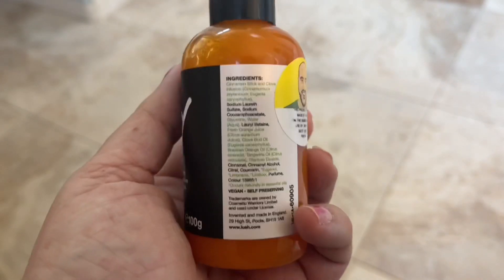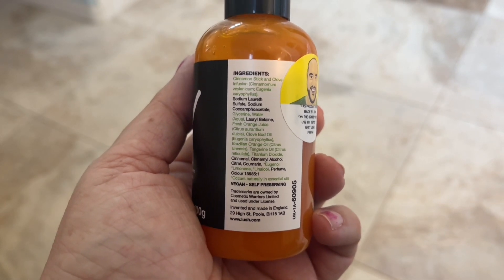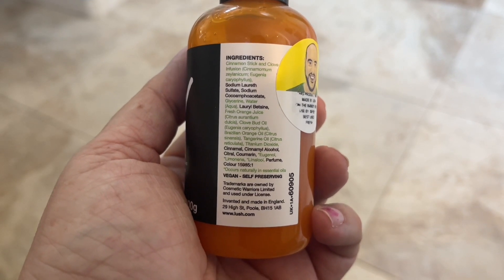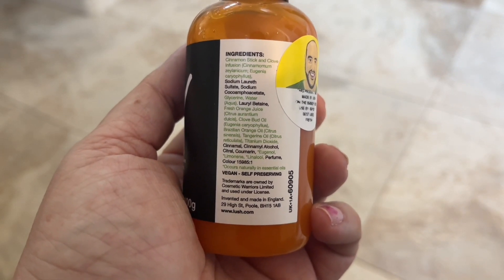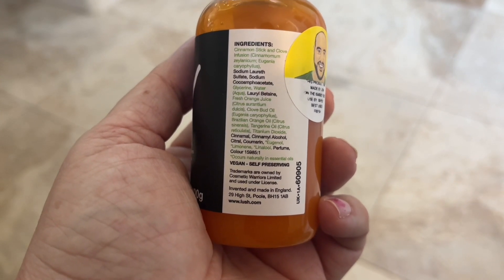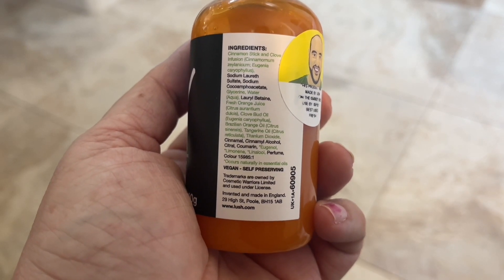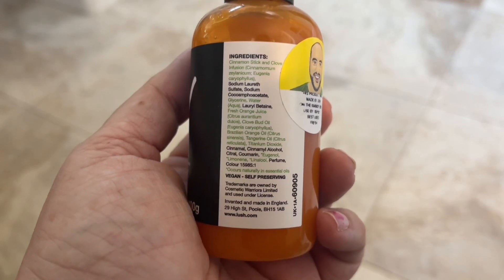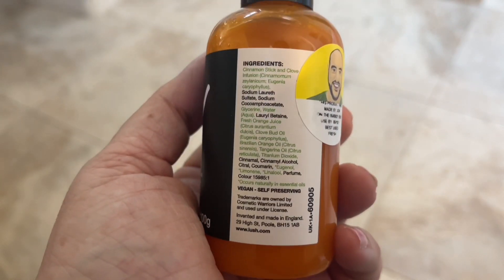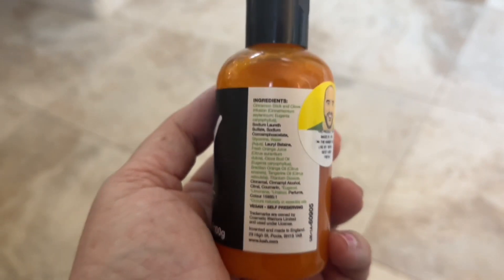It sounds so good! The first two ingredients are cinnamon stick and clove infusion, and then we have water, fresh orange juice, clove bud oil which is very spicy, Brazilian orange oil, and tangerine oil.